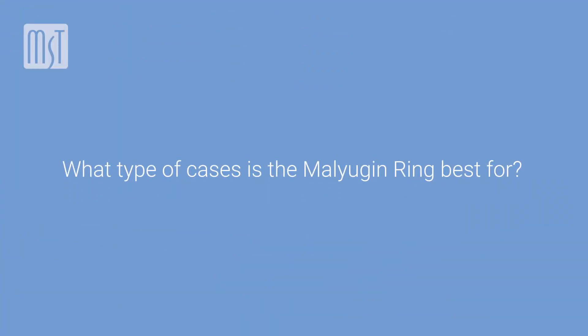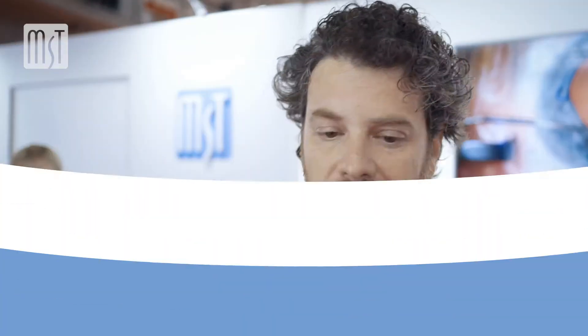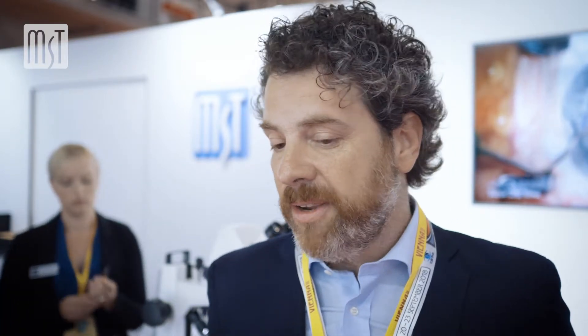What about cases with undilated pupils? As I mentioned earlier, we have so many cases of eyes with undilated pupils, and all of those cases change dramatically depending on whether you use helpful tools such as the Malyugin Ring or not. In all of those cases, the Malyugin Ring helps you perform safe and effective surgery.